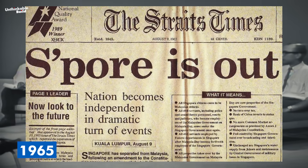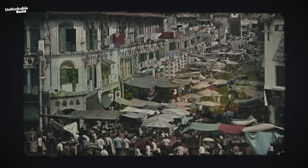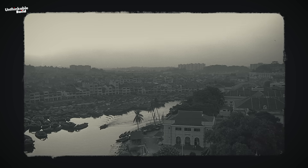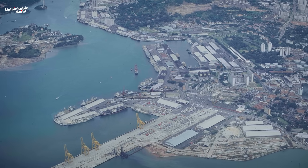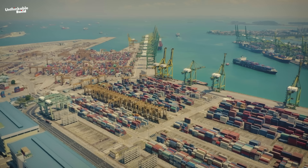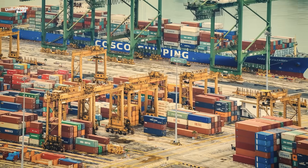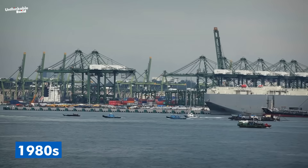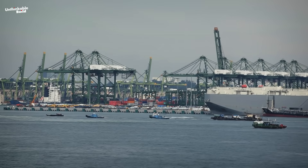When Singapore gained independence in 1965, it had few options. It couldn't rely on agriculture or oil. Instead, it turned to trade. The government focused heavily on port development, building some of the most efficient container terminals in the world. Within two decades, it worked. By the 1980s, Singapore was the world's busiest port, a title it would defend for years.